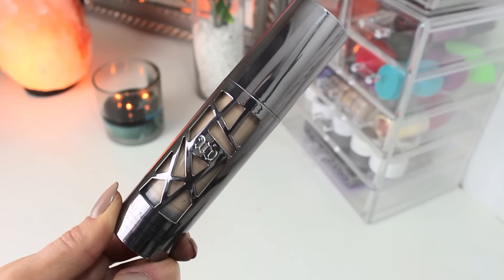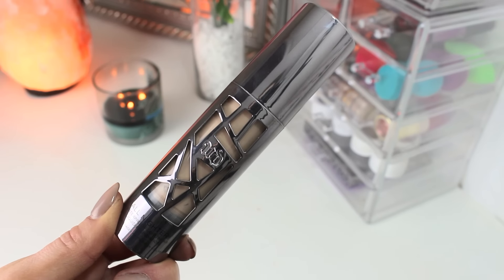Next up I got the Urban Decay All Nighter Foundation, and I really do like this. It's nice and really full coverage. It is a little thick, but if you blend it out with a beauty blender, it just looks beautiful on the skin. I will be repurchasing this. I got it in shade 3.5 — it has a little bit of a yellow undertone and it's a little light for my skin tone, but I make it work with concealer, highlight, and contour. It is a really great foundation.